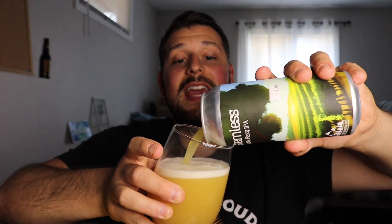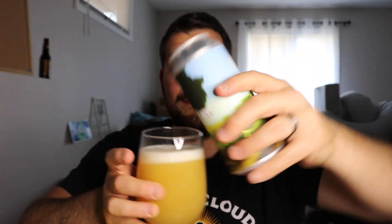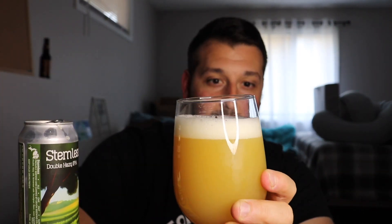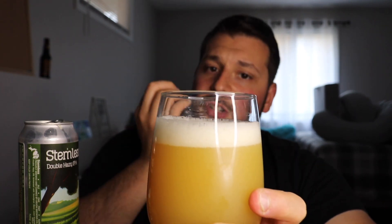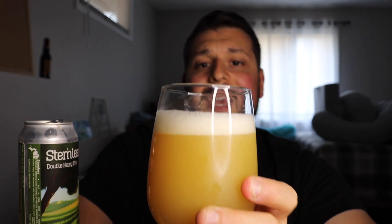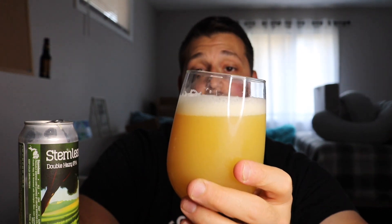I did something cool today — using a stemless wine glass with the Stemless double hazy IPA. As I pour this, it's a thick boy — that's a sexy-looking pour. High carbonation, bubbling and streaming to the top, quite thick, with that signature fluffy creamy head sitting on top. For being 9%, it looks a little more luscious than it should — it looks awesome in the glass.